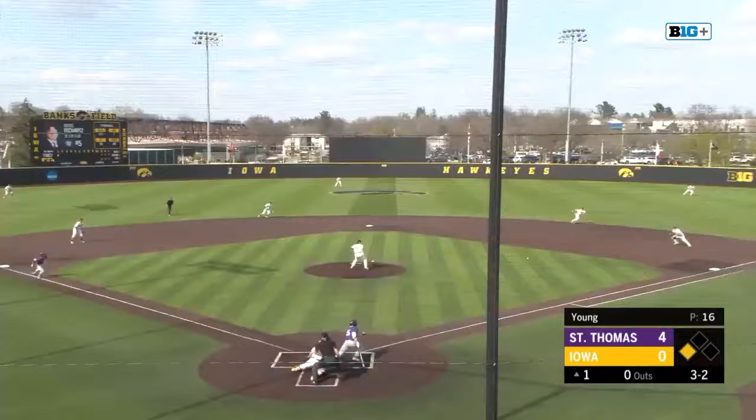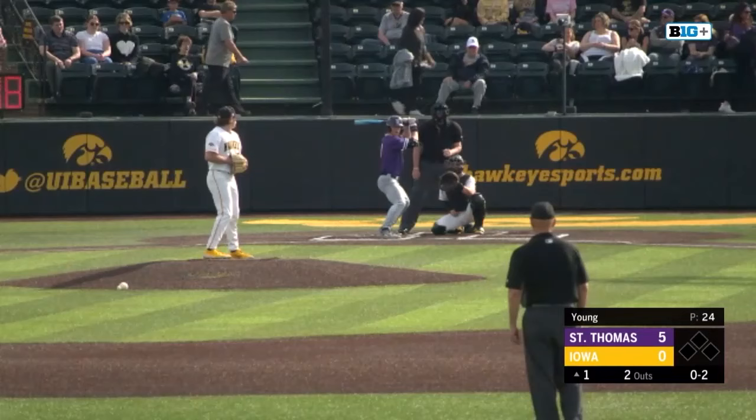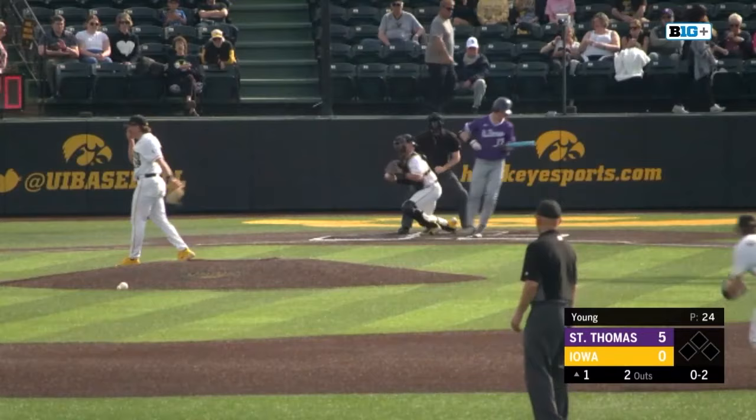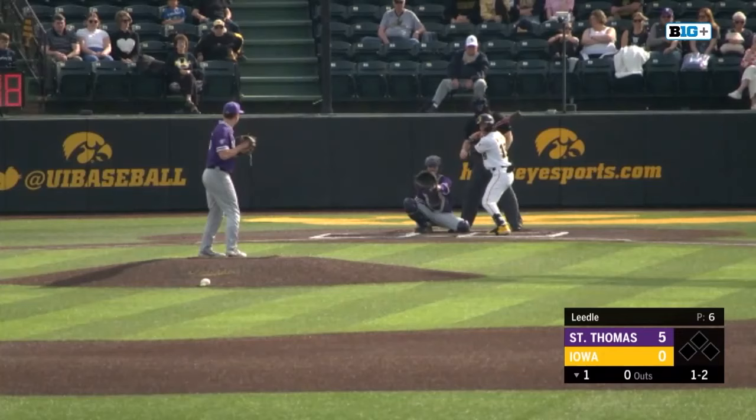Ground ball right side, picked up by the first baseman, he'll step on the bag for out number one. The run will score — that's Davis here in the top of the first. Here's the 0-2, swings and misses, down it goes on a nasty breaking ball from Young. But not before St. Thomas finds themselves behind early in games.